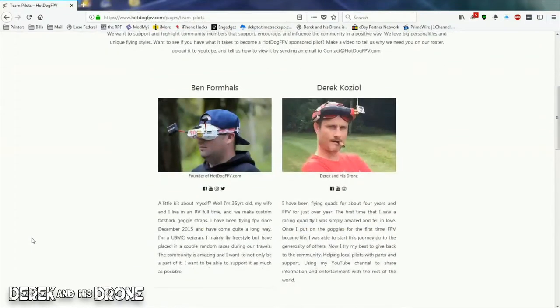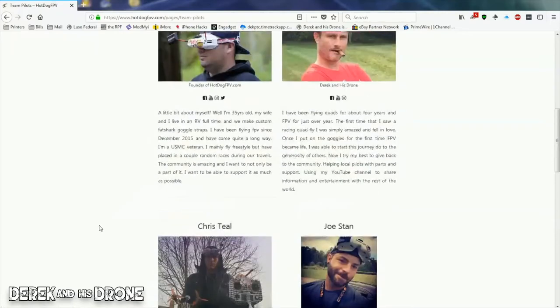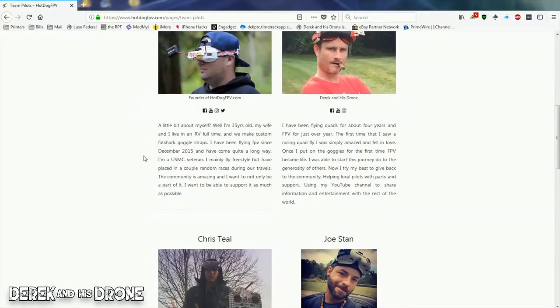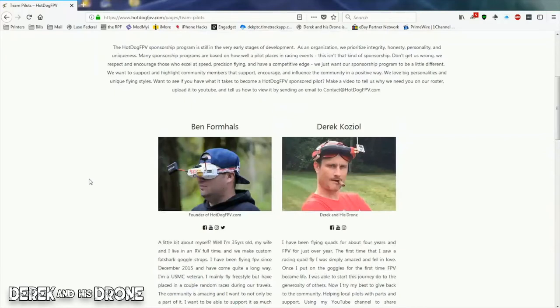Let's take a look at their website so you guys can see what they carry. Here's their sponsored pilot page — Ben is the founder of the company, and there I am. There are a couple other good guys here — Chris and Joe. Check these guys out, follow them on social media. If you like this channel, follow Ben, Chris, and Joe — they make awesome content. Mosey on over to the Hot Dog FPV team pilot page for their social media links.